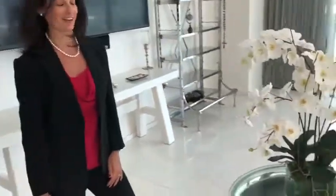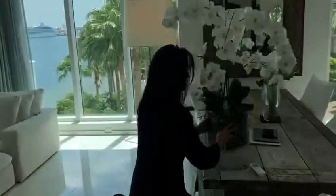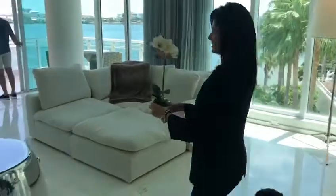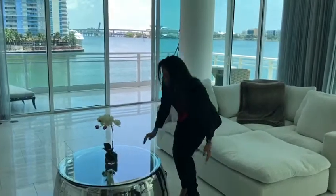Does it look better like that or with the small one? What do you think? Let me show you with the small one. I think I read somewhere the Tishreen statistics show that 87% of homes that are staged professionally sell quicker.